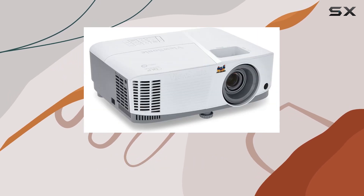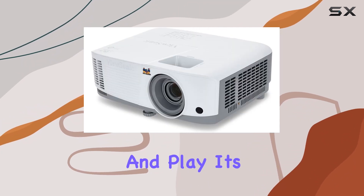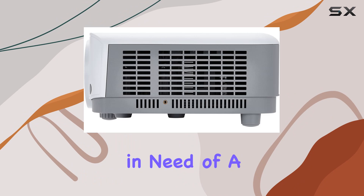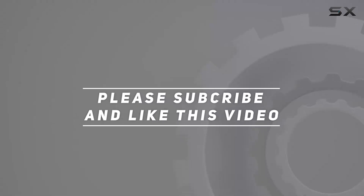Overall, the ViewSonic PG703W WXGA Projector offers an incredible big-screen experience for both work and play. Its versatility, easy setup, and long lamp life make it a solid choice for anyone in need of a reliable projector for home or office use. Check out the video description for an updated price, and thank you for watching.